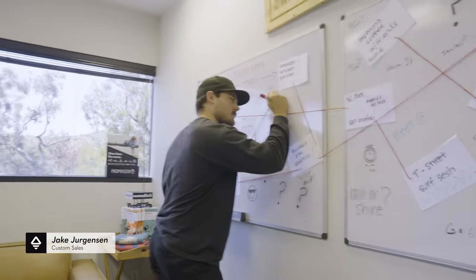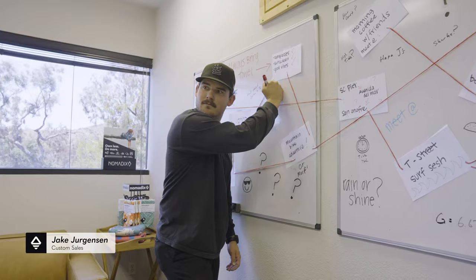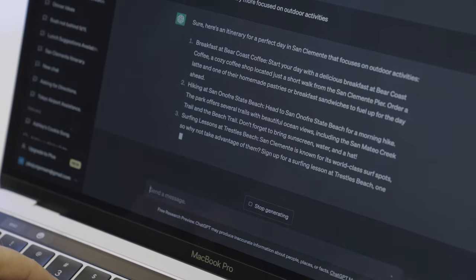We're here at Nomadix headquarters in San Clemente, California, and we wanted to show you the best things to do in our hometown. I started to make the itinerary with some light assistance from ChatGPT, but Jake thinks he can make a better itinerary. So we're going to show you two itineraries — one designed by AI, one designed by Jake — and Nomadix employees are going to hit the streets and decide which one is which.